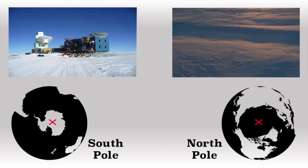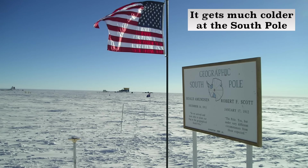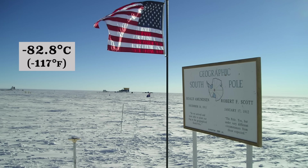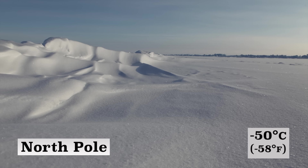This is also why it gets very, very, very freaking cold at both places. However, it gets much, much colder at the South Pole. The lowest temperature ever recorded at the South Pole was negative 82.8 degrees Celsius or negative 117 degrees Fahrenheit, whereas the lowest temperature ever recorded at the North Pole was negative 50 degrees Celsius or negative 58 degrees Fahrenheit.